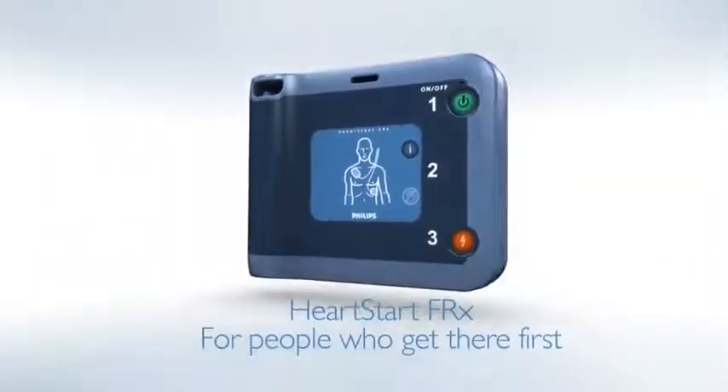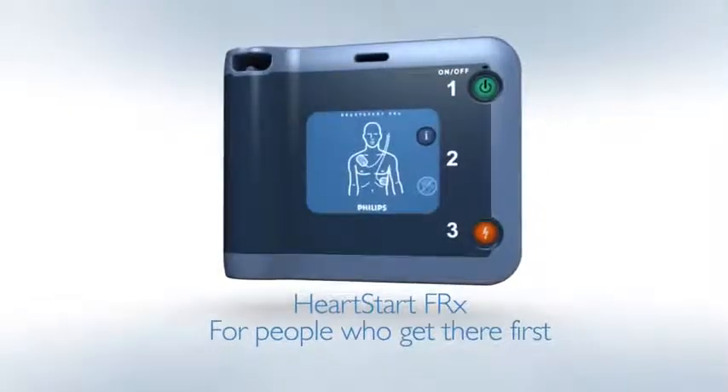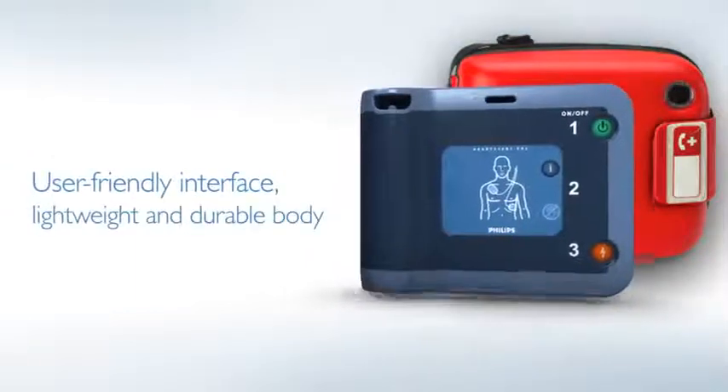As the worldwide leader in automated external defibrillators, or AEDs, Philips designed the HeartStart FRX for people who get there first. The HeartStart FRX is intuitively designed, from its user-friendly interface to its compact, lightweight, and durable body.